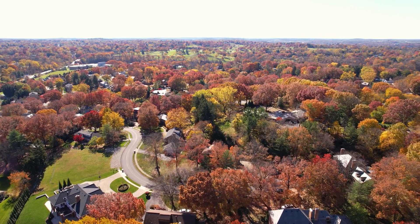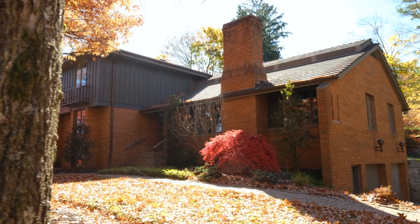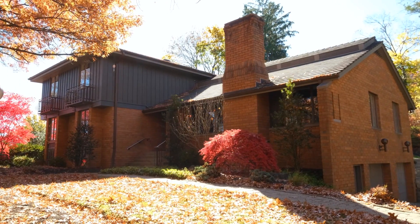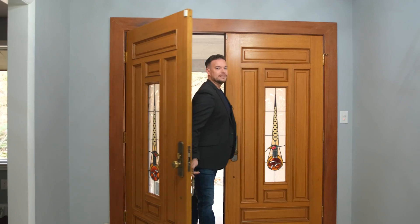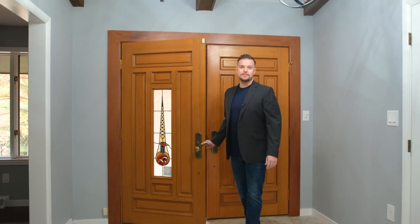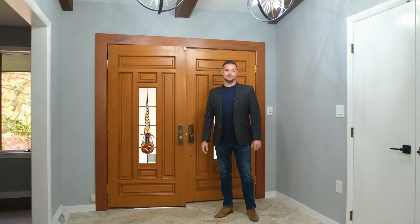Nestled on one of the neighborhood's few cul-de-sacs, I am thrilled to share 2016 Blermont with you today. Recently updated, this four-bedroom home has been carefully brought up to today's standards, while maintaining a nod to its mid-century origins.